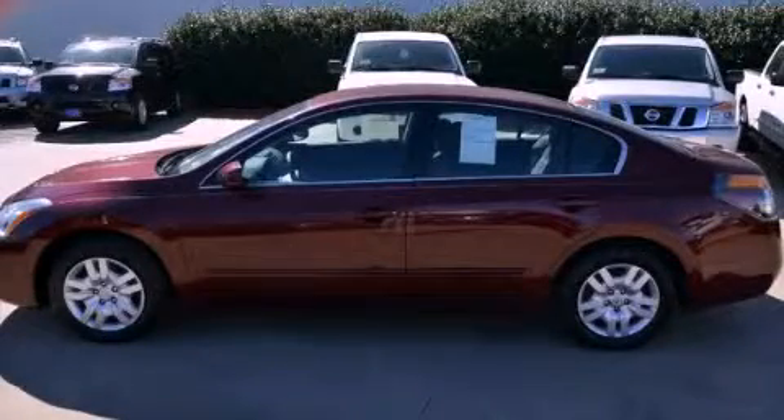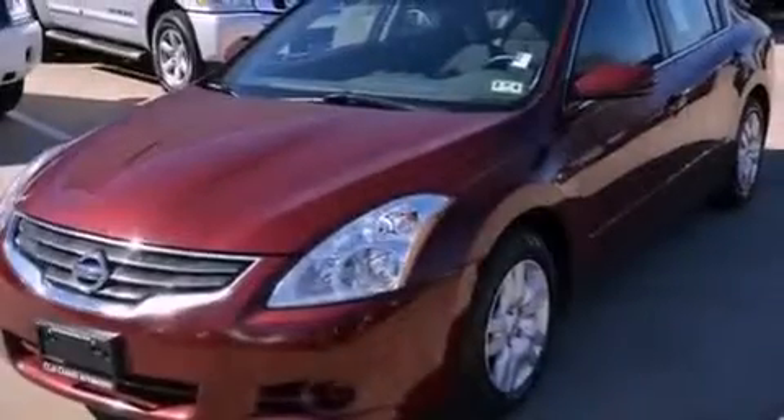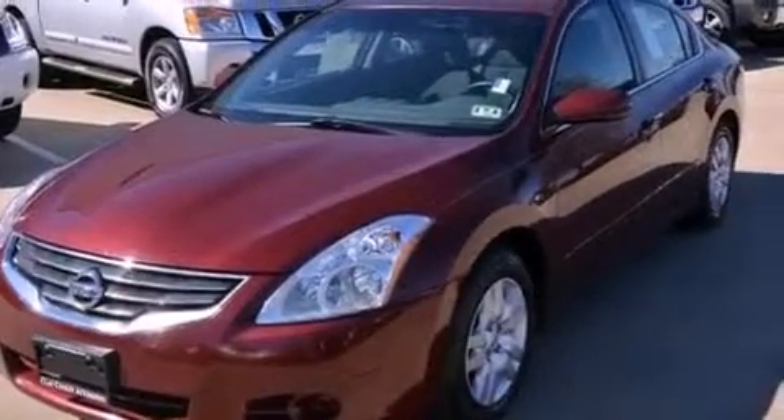This is a 2011 Nissan Altima. It has a 2.5-liter four-cylinder engine and an automatic transmission.